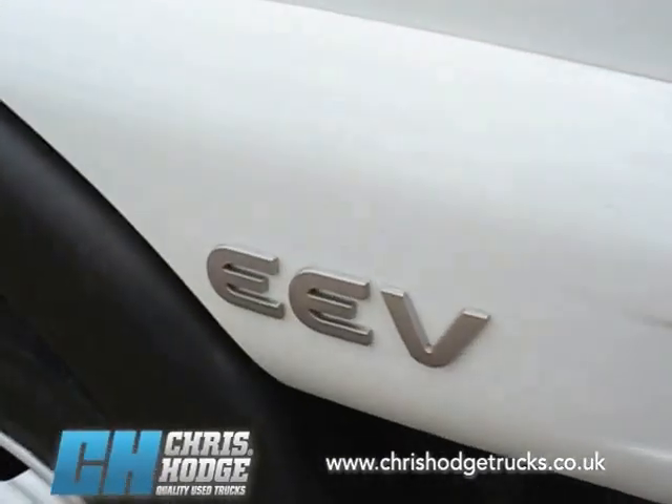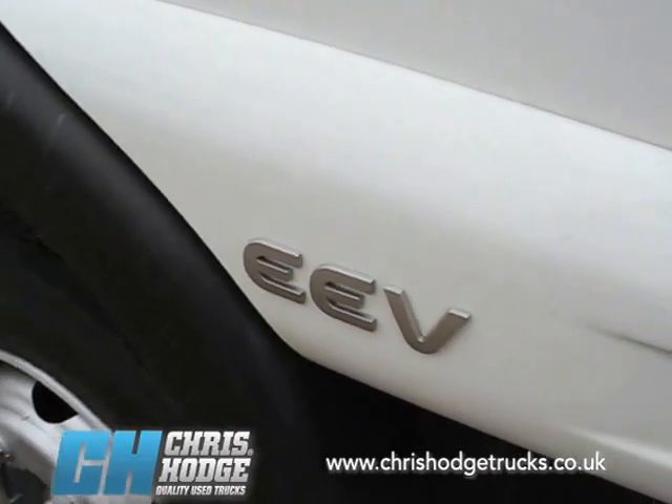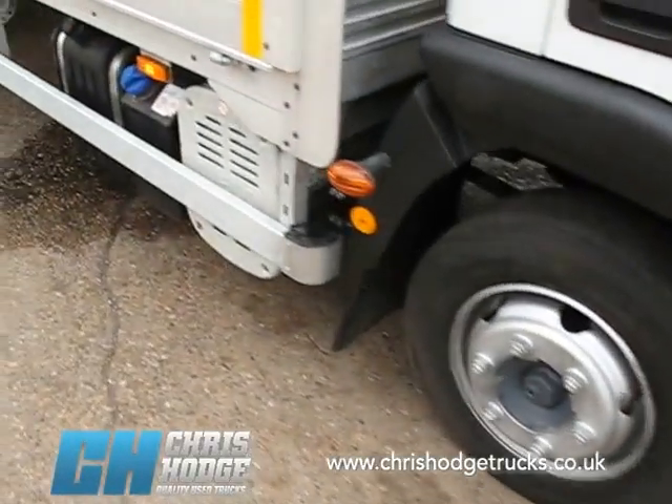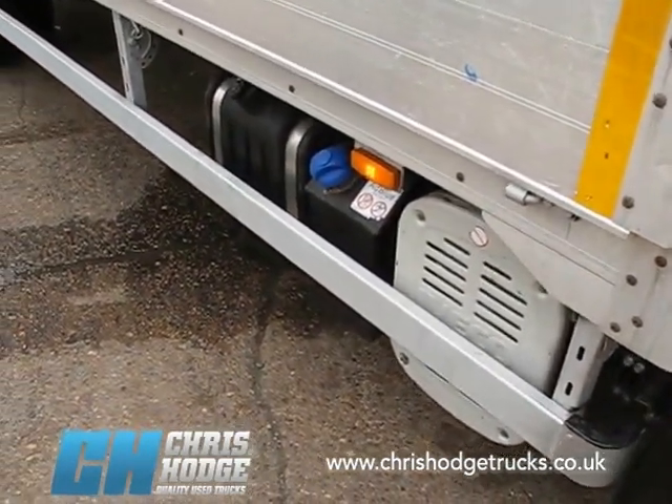That EEV means it's one step beyond Euro 5, so more than compliant with the regulations for the London Low Emission Zone. It uses AdBlue and SCR to deliver those high emission standards.